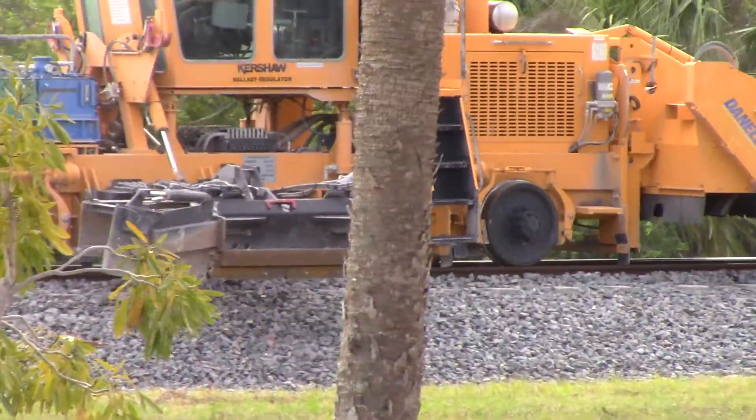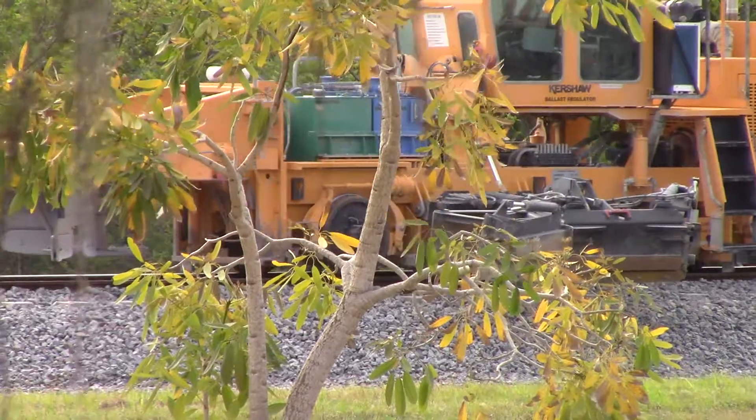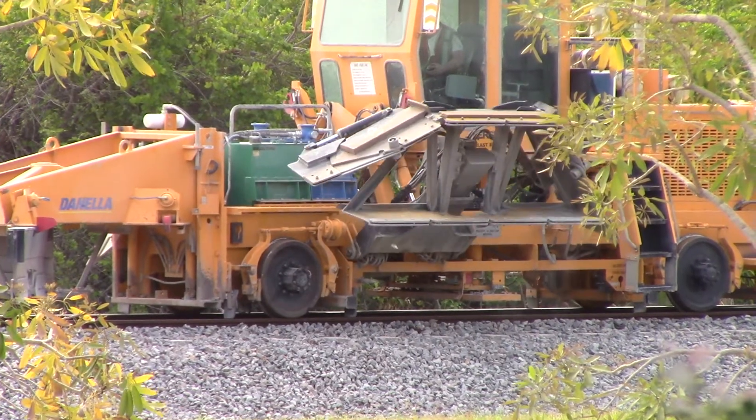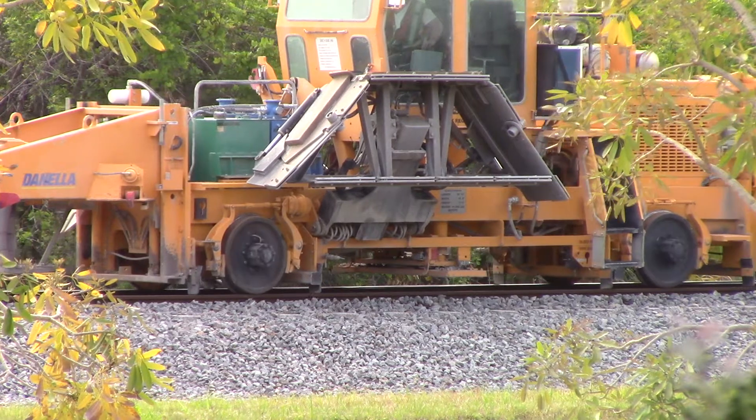He continues to groom the side of the ballast. Wow, that was neat — he just folds that completely up.